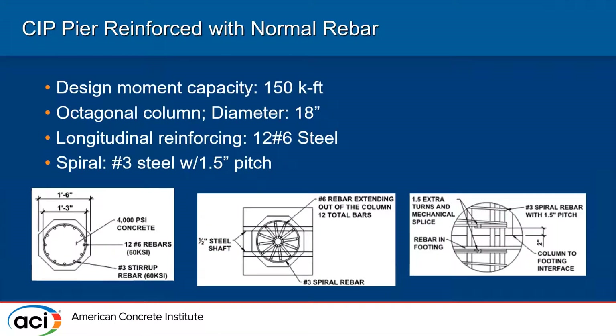This first specimen is the cast-in-place pier reinforced with normal rebar. The design moment capacity was about 150 kip-feet. The overall diameter of the pier was 18 inches — an octagonal column — with 12 number-six longitudinal bars, a number-three spiral at 1.5-inch pitch.